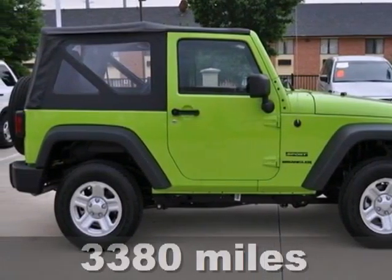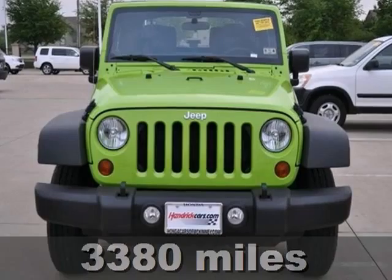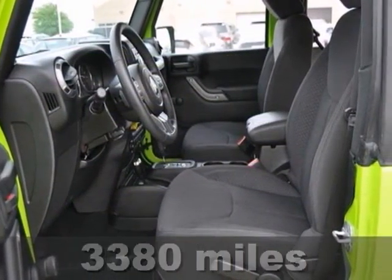Here's an extra clean 2013 Jeep Wrangler. It has a dozer green exterior, the sport package, and four-wheel drive.